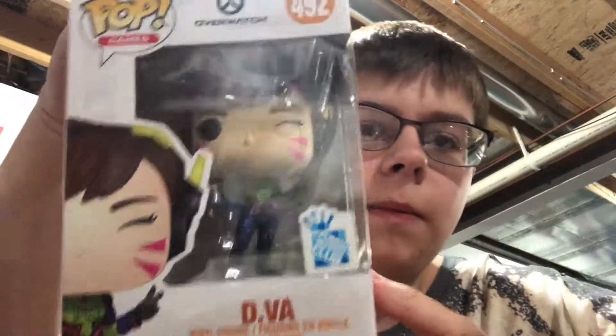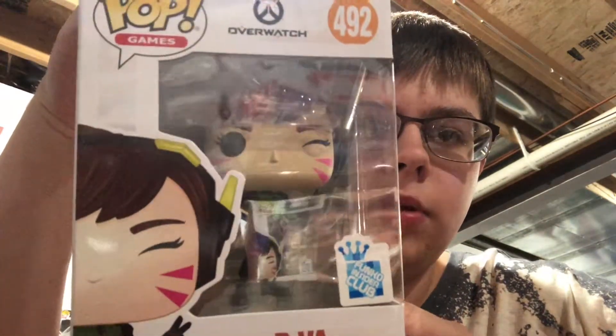Hey guys, your Buster's back again for another video, and today we got Overwatch D.Va, Funko Insider Club, so another GameStop exclusive.